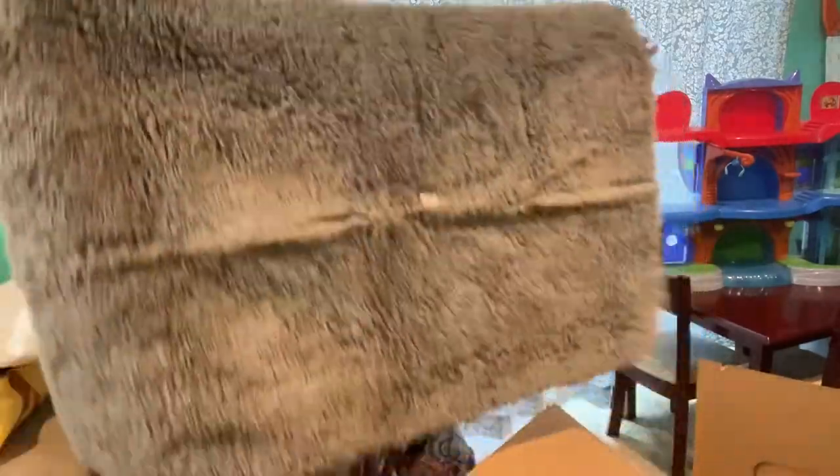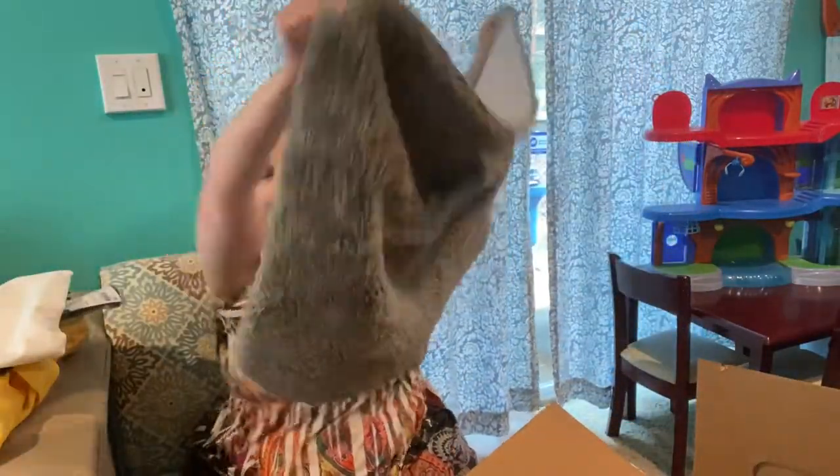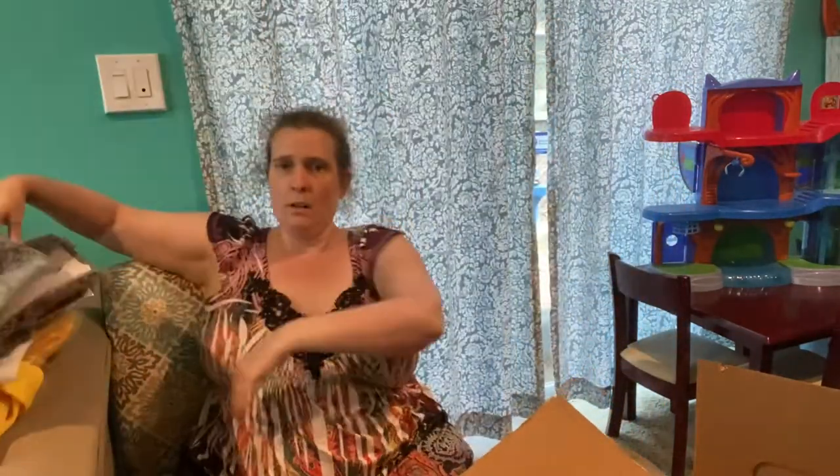I live with my son and my husband — two guys — so bathroom rugs make me a little nervous. But checking it out, I don't see or smell anything off the bat, which is good. I think we're okay! So the only questionable item has been the beach towel and the bathroom rug situation.